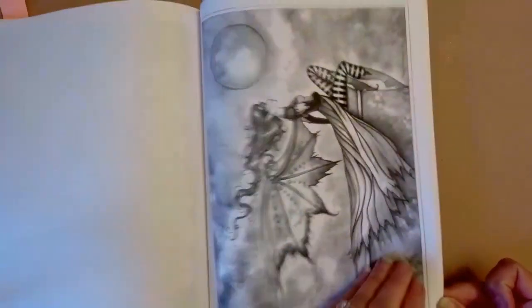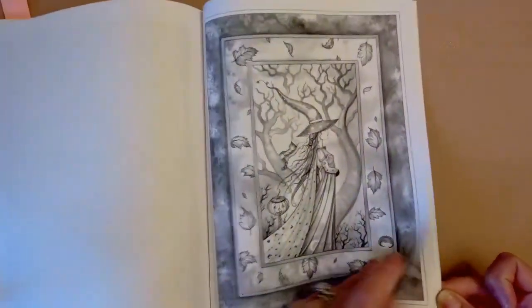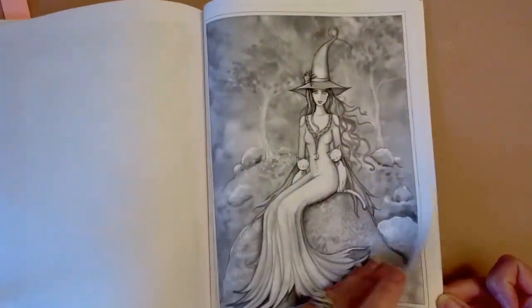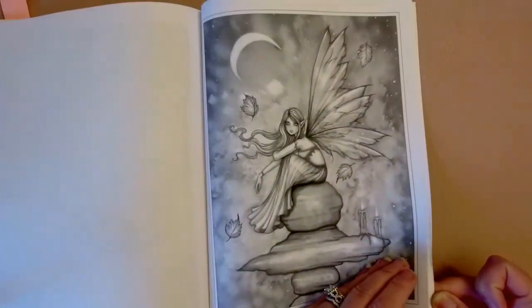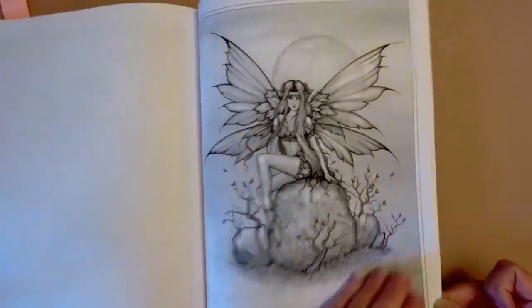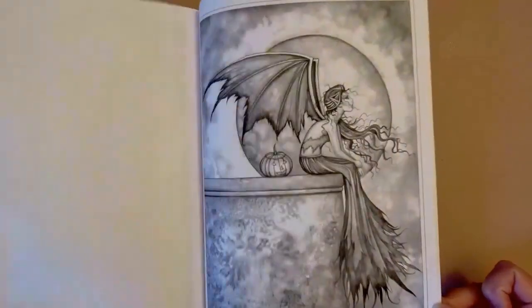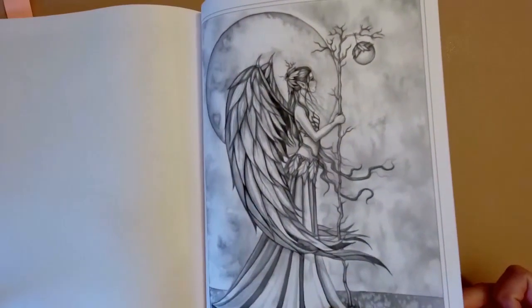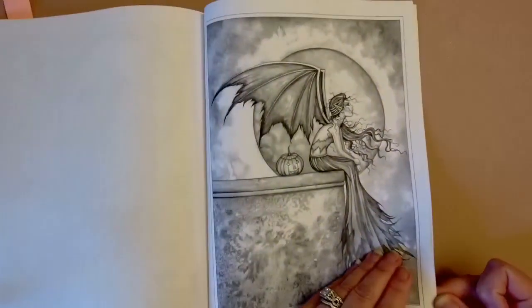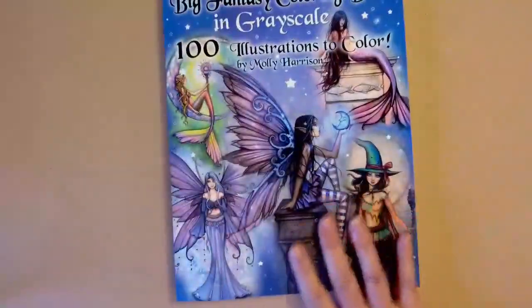There are a lot of different witch pictures to choose from in here, so it would work out really nicely for Halloween. These are kind of like witch-fairies — witchy but also fairy-like — which is just wonderful.